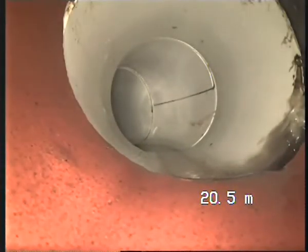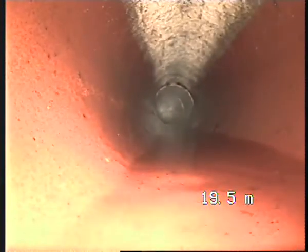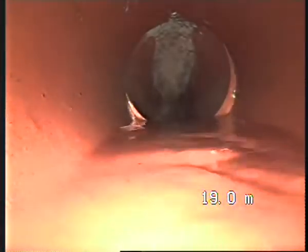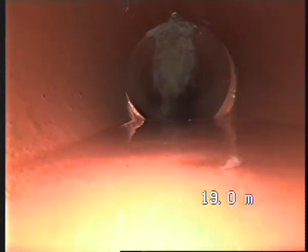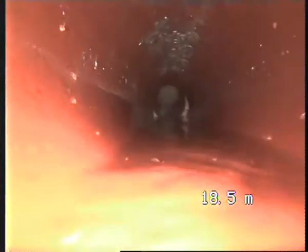Here we go — we jump from PVC to earthenware. Once again it's got a bit of a displacement, but nothing major. So you've got some displacement in the line. That will be on the clients. You can see it's holding water — that's at the 19-meter mark.